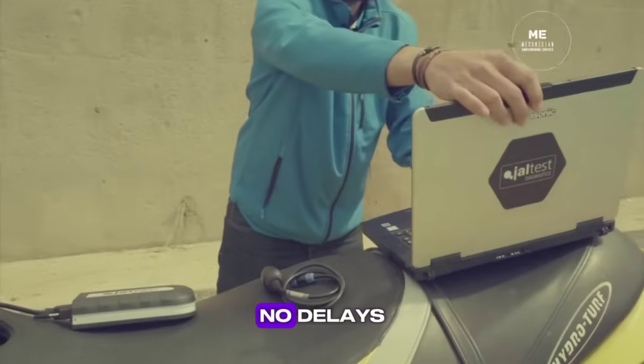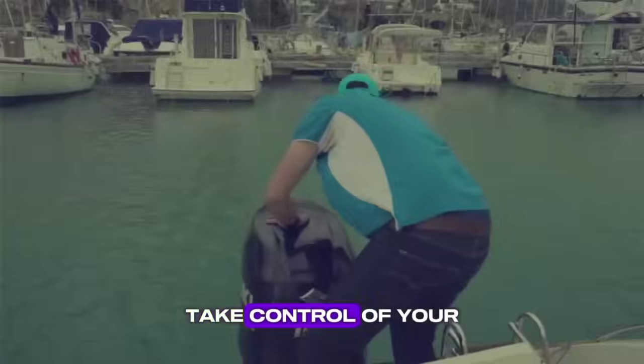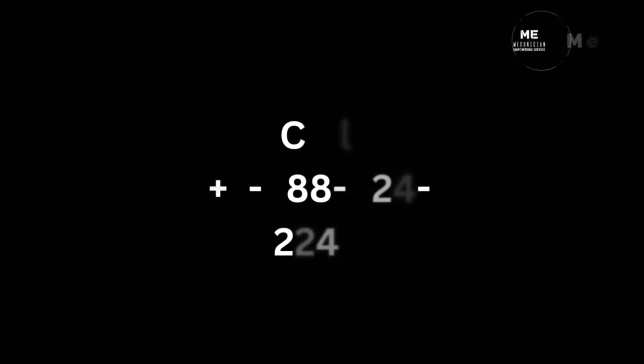With Jaltus, there are no tears, no delays — just real answers and accurate diagnostics. Take control of your marine diagnostics today. Visit www.magnition.com or call 888-624-2240 to get started.